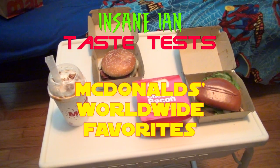Greetings, Internet, and welcome to another episode of Insane Ian Gets Fat! My name is Insane Ian, and welcome to this international menu episode. McDonald's is doing a worldwide favorites menu at their locations, offering four different menu items from various McDonald's across the globe. I needed somewhere to go for lunch and thought, why not get all of them and make a stupid video? Because that's what I do.